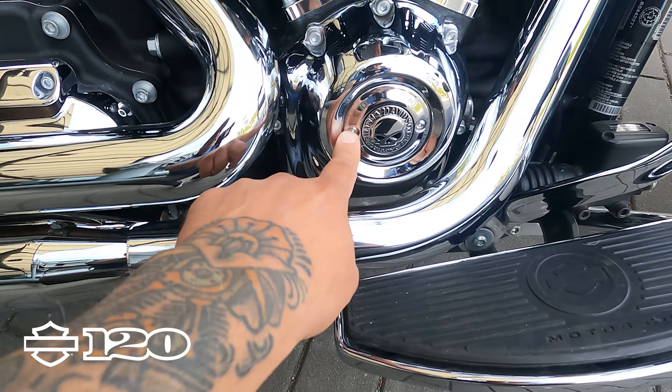Another very nice upgrade — it does have a full stage one with the tuner, and it's got some nice Vance and Hines slip-ons on it.